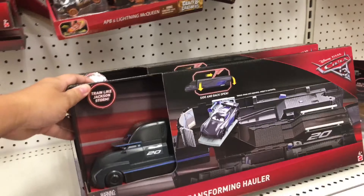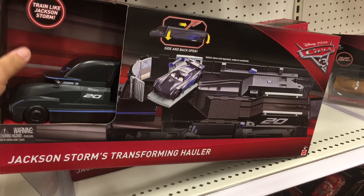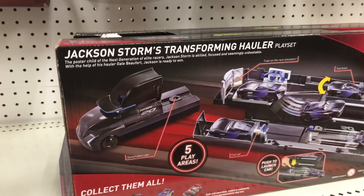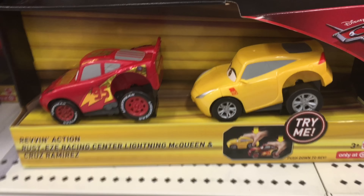So they finally have this one - we got this from Amazon - but they have the Jackson Storm Transforming Hauler. This one's pretty cool. This is a Gale Buford. This is a cool place right here. This is the Target one - Revan Action with the Racing Mighty McQueen.